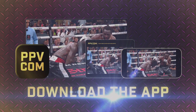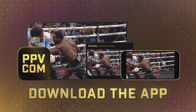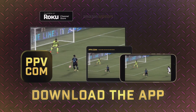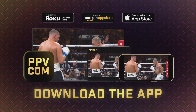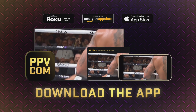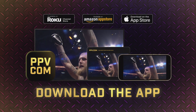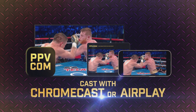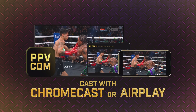For the best viewing experience on phones, tablets, smart TVs, or streaming devices like Roku, Fire Stick, and Apple TV, we recommend downloading the PPV.com app. If the app is not available on your device, please note that playback may not be supported, unless your device supports Chromecast or AirPlay.